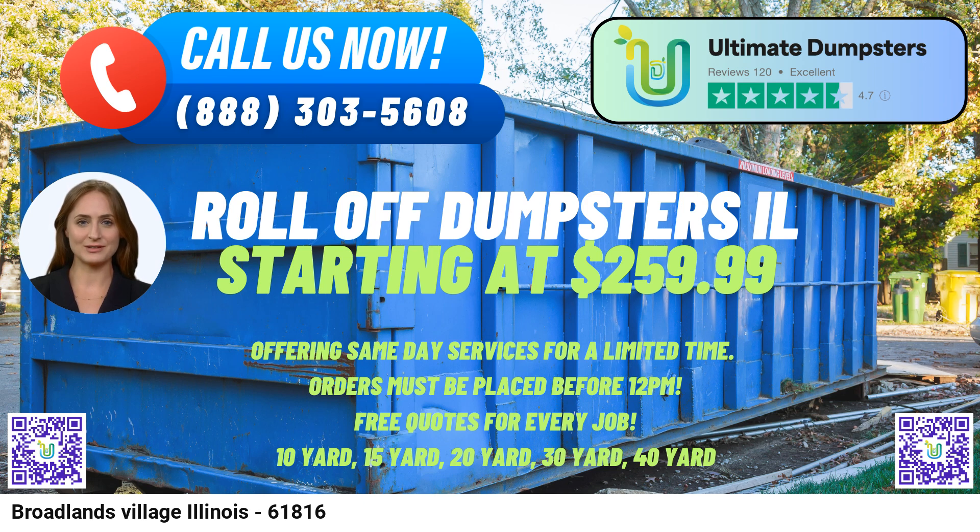The 20-yard dumpster has dimensions of around 22 feet long, 8 feet wide, and 4 feet high, and is commonly used for larger home renovation projects, commercial cleanouts, and medium-sized construction projects. The 30-yard dumpster measures approximately 22 feet long, 8 feet wide, and 6 feet high, and is ideal for significant construction projects, large-scale cleanouts, and demolitions.